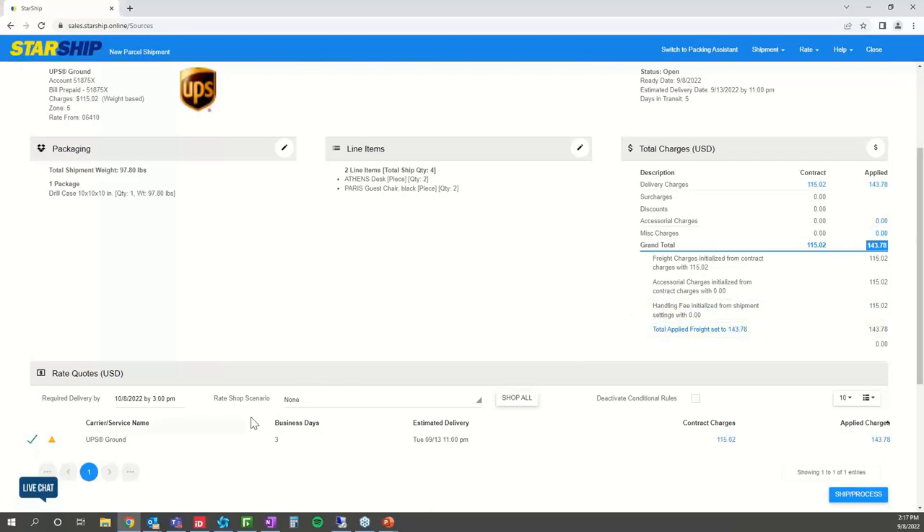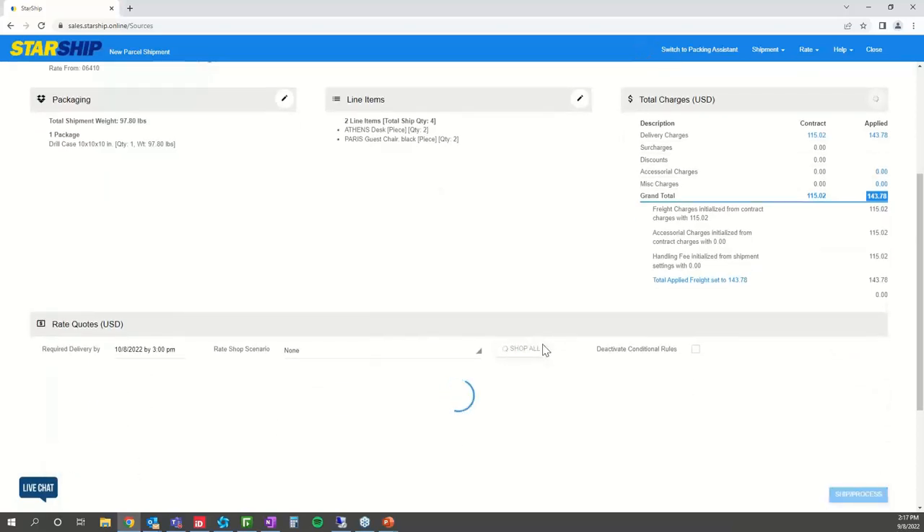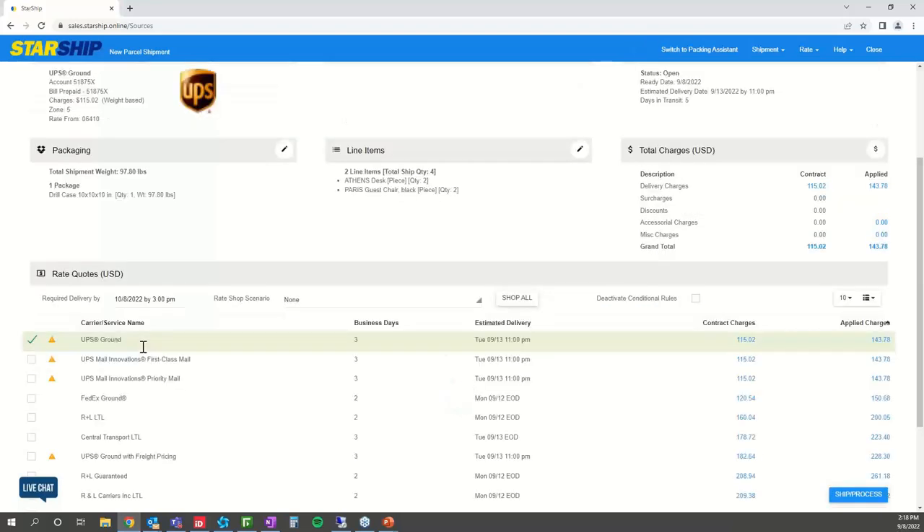If you want to check your carrier accounts to make sure you're getting the best rate or quickest delivery, you hit 'Shop All,' which begins pinging the APIs of all integrated carrier accounts. In the top left of the rate quote section, you can filter by requested delivery days. Starship can also auto-apply a best-option rule — cheapest rate or quickest delivery — so your team doesn't have to make that decision every time. In our example, UPS Ground is still the best option — it might not be the quickest, but it's the cheapest, so we go with that.